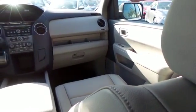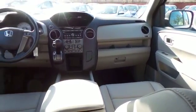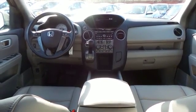It has a leather-wrapped telescoping steering wheel with radio controls, a premium six-speaker sound system with subwoofer, CD player, auxiliary jack, USB port, Bluetooth, XM satellite radio, Gracenote media storage, and MP3 decoder.